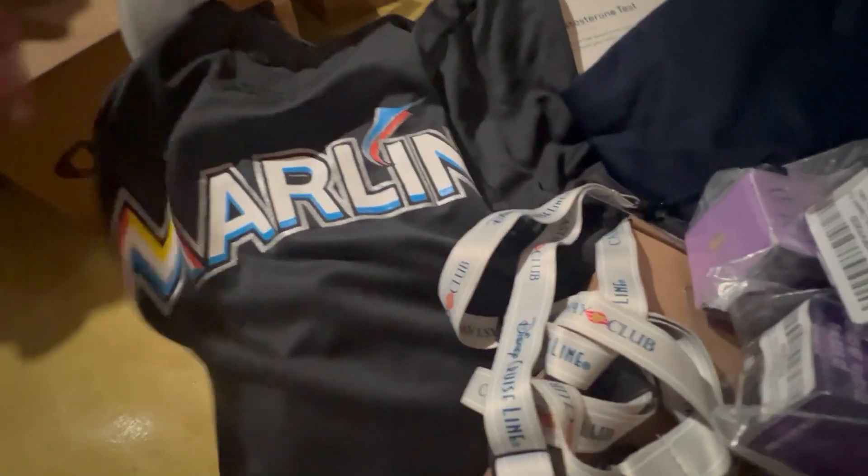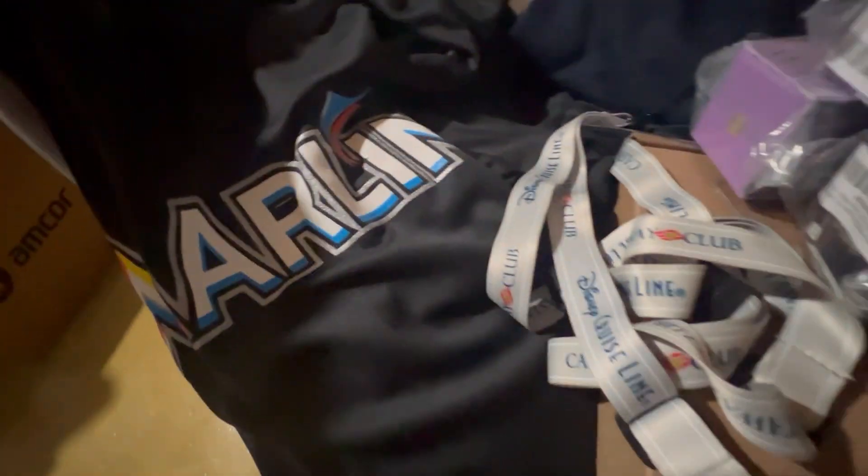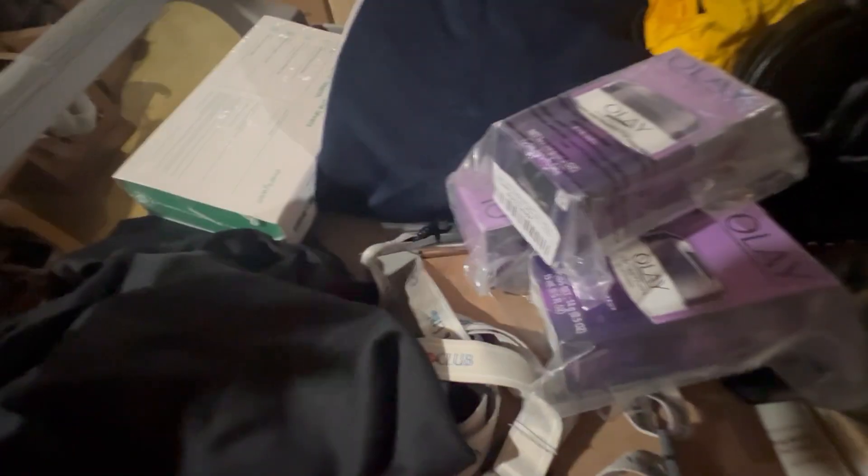This is a Marlins shirt, extra large. We bought it for 99 cents and got $11.95 out of it. Nice — in new condition, no tags. We'll flow-channel this over.